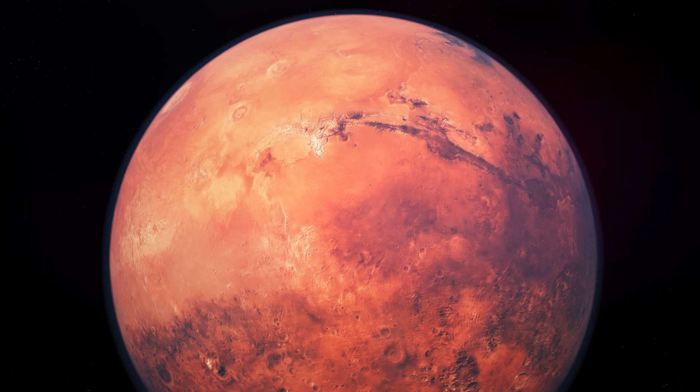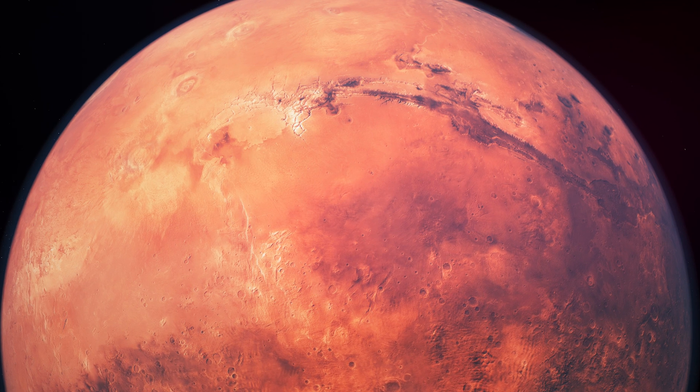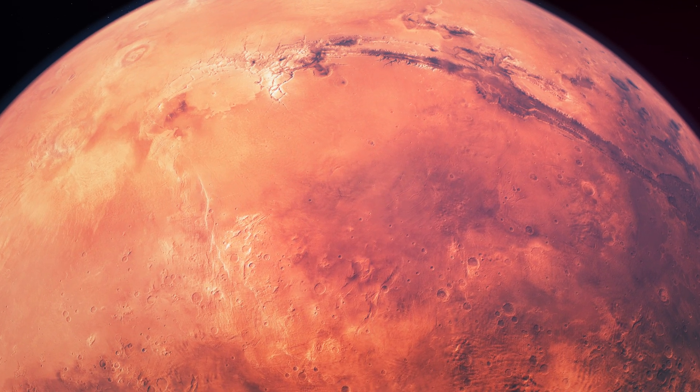The fourth planet from the sun is Mars, Marte. Marte is called the red planet — el planeta rojo — because of its reddish color.